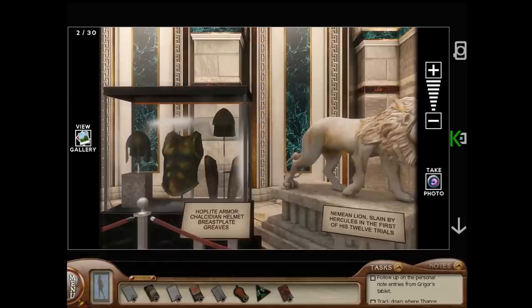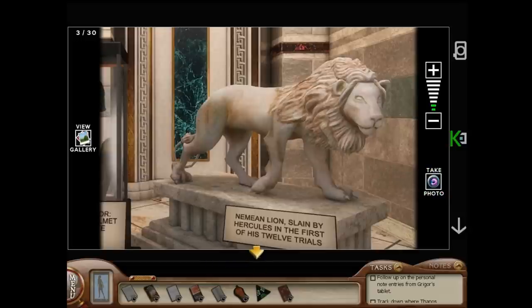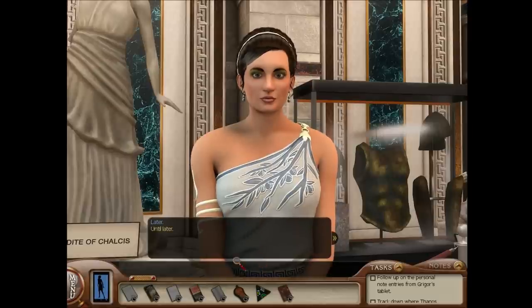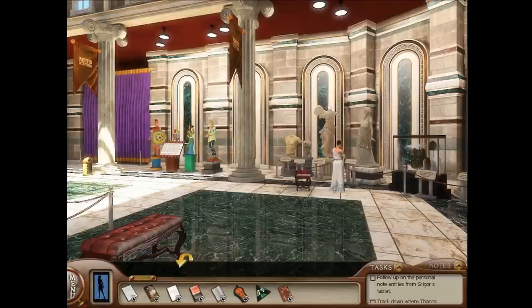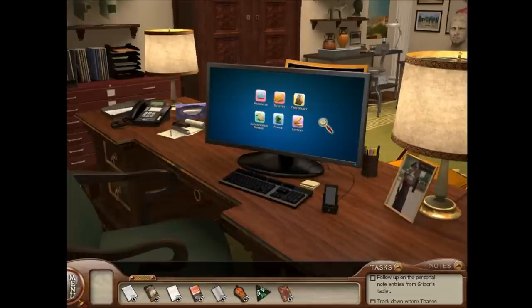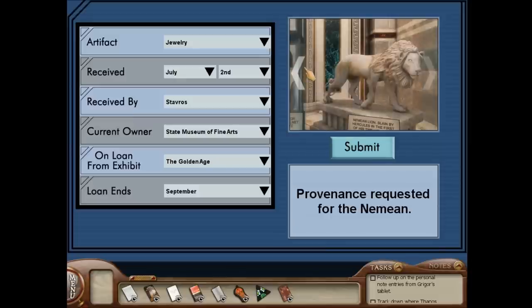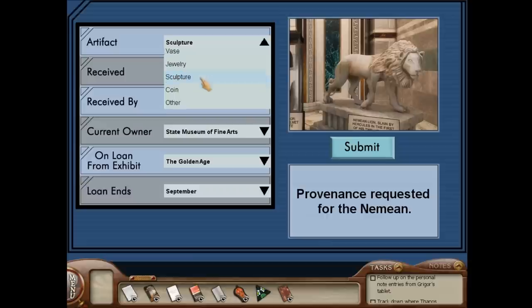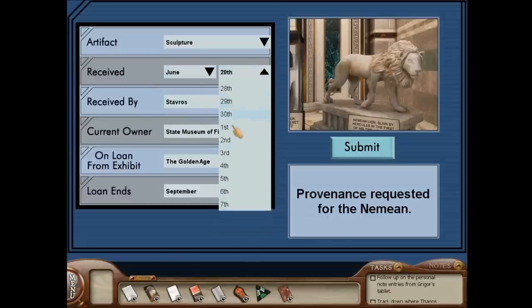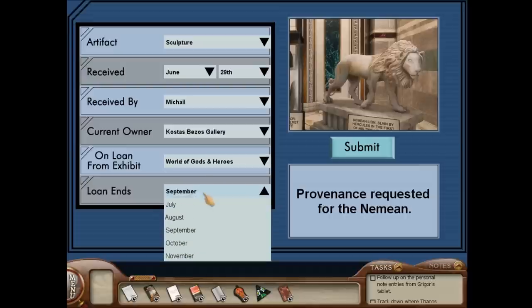So, lion. She says Thanos was typecast as the angry guy. I think Gregor was typecast as the flirty, handsome guy. And then Xenia was typecast as a stressed-out woman. And Niobe was typecast as whatever she is — I'm not quite sure. So this is a sculpture. It was received on June 29th, according to the various records in this room. Costas owns it — World of Gods and Heroes. Loan ends in November.